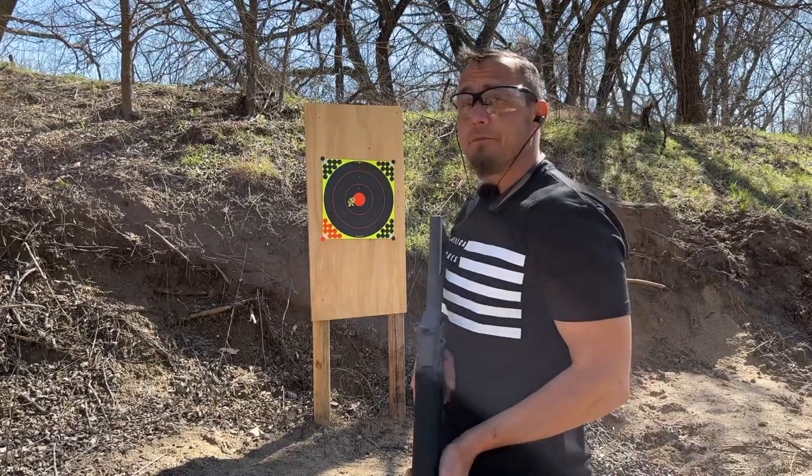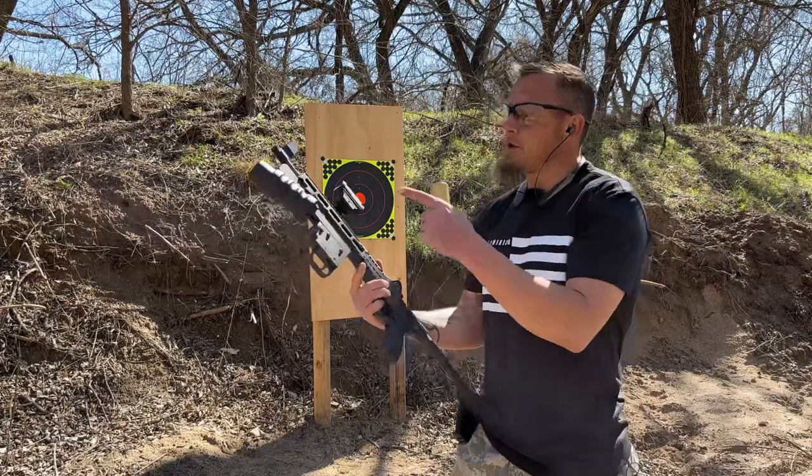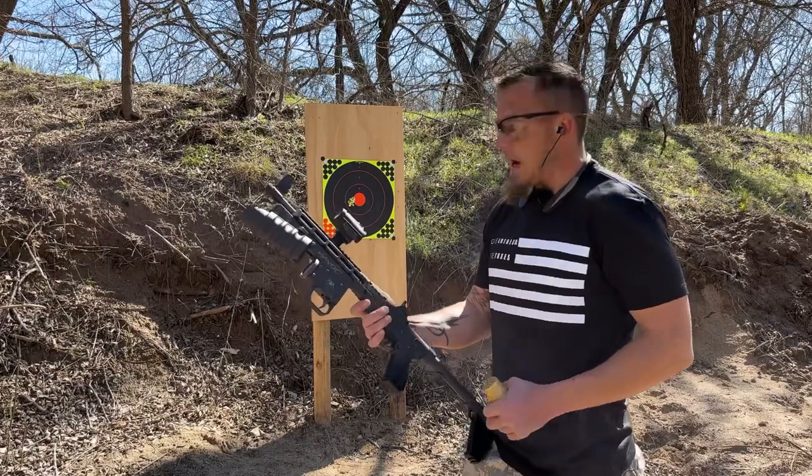Not a bad shot group! Let's load her up and see what we've got again. Got another one loaded up and we're going to try it out of my Havoc, the Spikes Tactical 37 millimeter flare launcher.